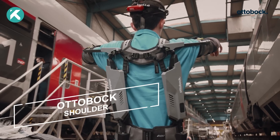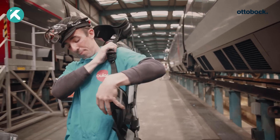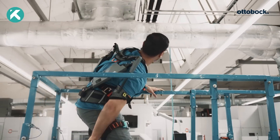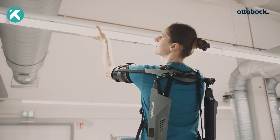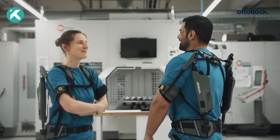The AutoBox Shoulder is a remarkable innovation designed to support your arms during demanding overhead tasks, seamlessly blending with your body's natural movement. Whether your field is logistics, manufacturing, or maintenance, the AutoBox Shoulder empowers your workforce, enhancing both work performance and overall energy levels.